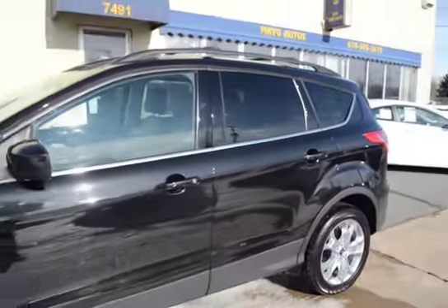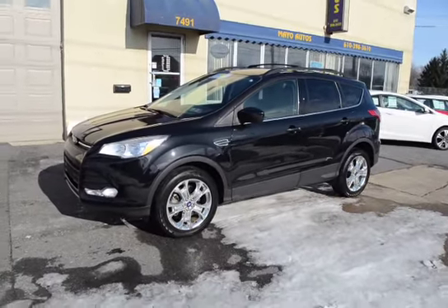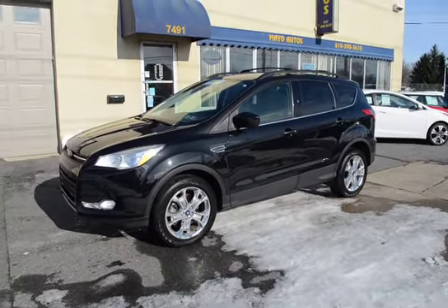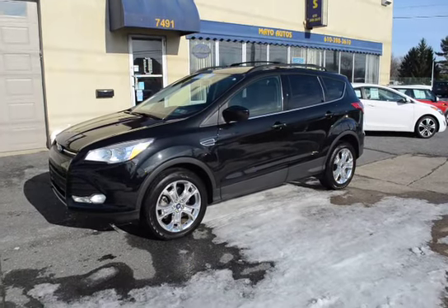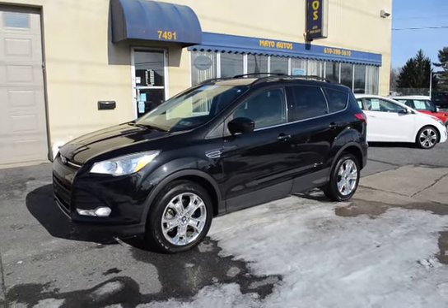Plenty of room in the backseat, rear air conditioning vent for the people in the back. This nice fully thought-out Escape here — all the nice equipment, 100% serviced and ready to go. Mayo Certified, and being a 2013 with only around 20-some thousand miles, this vehicle is still covered under Ford's factory warranty.